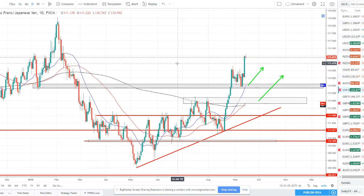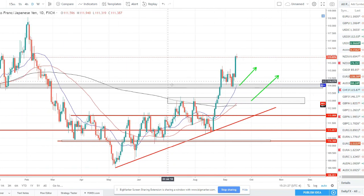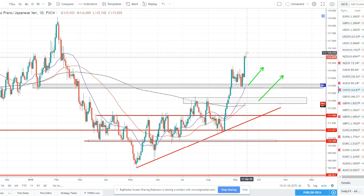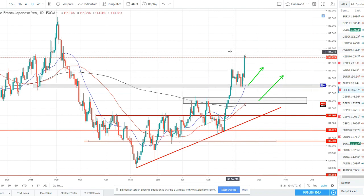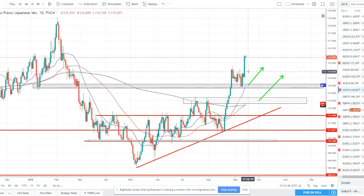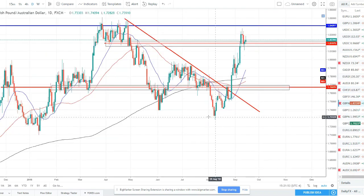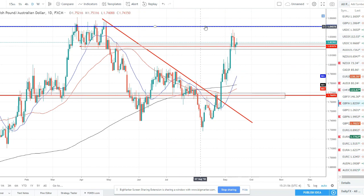CHF/JPY — this is a long setup we're looking at. It did exactly as we anticipated this past week: pulled back right into our first potential reversal zone — this gray box — tapped it and shot up. We didn't catch this trade; didn't have the ideal setup. But I was calling this as one of the options this pair could take — pull back to this zone and bounce. Nice bounce. So what we're going to be waiting for now is the exact same thing: price to pull back off this high, look for an opportunity to get long at a discounted price, and take the next push higher.